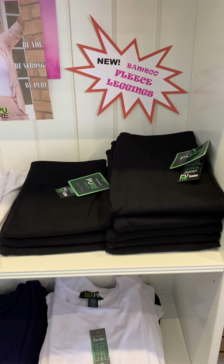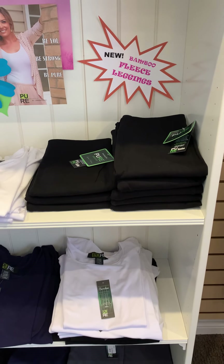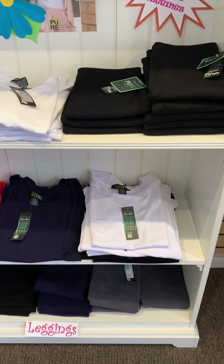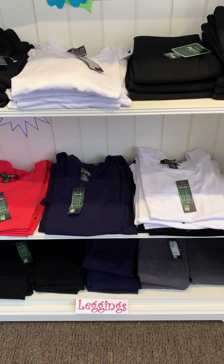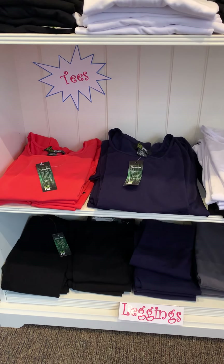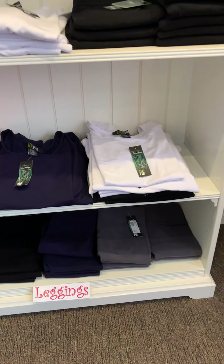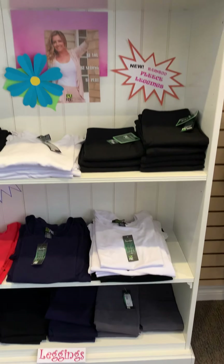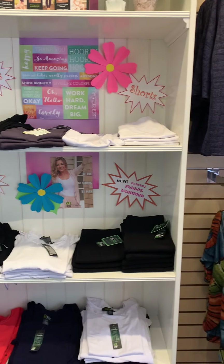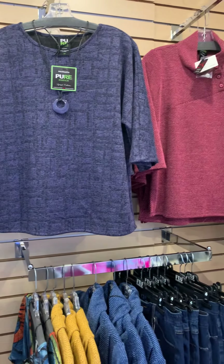So this fall and winter, if you're planning on doing a little outdoor activity and walking, come in and get those bamboo fleece leggings — they're amazing. Our bamboo collection is all one size fits all. We have bamboo tees and leggings, and as you know, bamboo breathes — it keeps you cool in the summer and warm and cozy in the winter. Here are a few more pieces from Pure Essence.